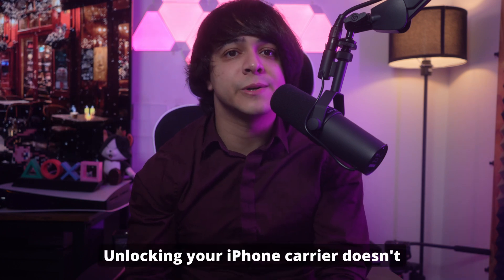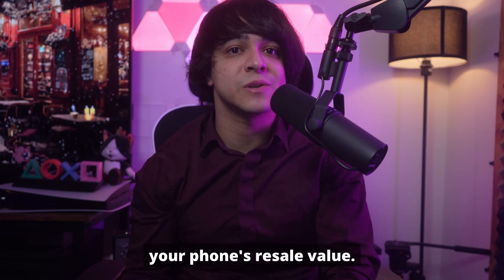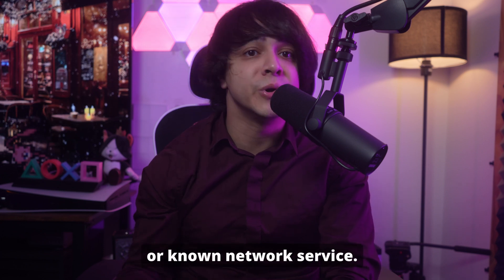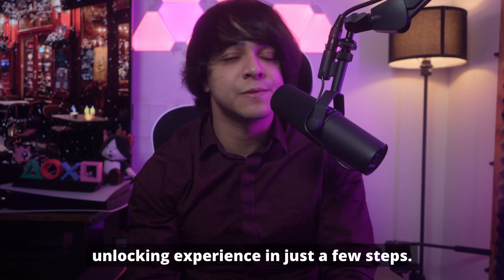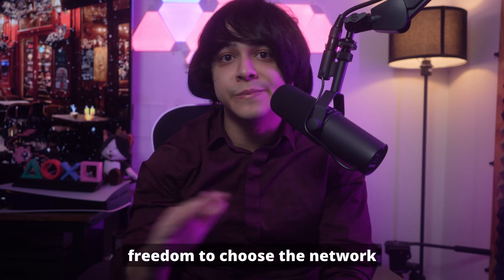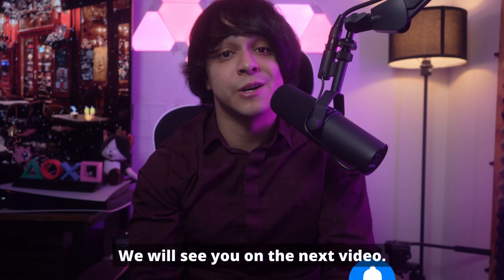Unlocking your iPhone carrier doesn't have to be complicated or stressful. It lets you switch networks for better deals, travel internationally, or maximize your phone's resale value. With Dr. Phone Screen Unlock for iOS, you have a reliable, safe, and user-friendly tool to tackle issues like 'SIM not supported' or 'no network service.' If you found this guide helpful, don't forget to like, comment, and subscribe for more tech solutions.